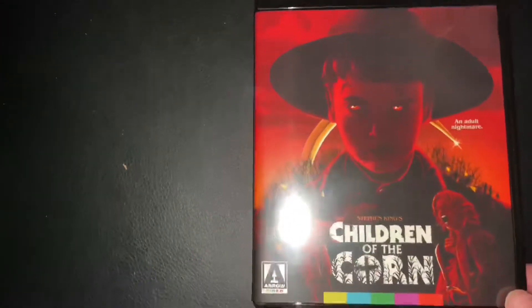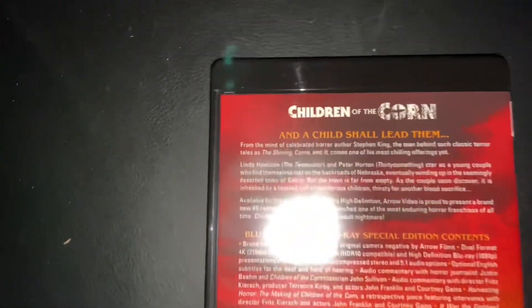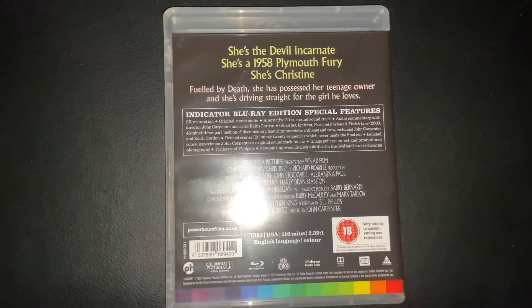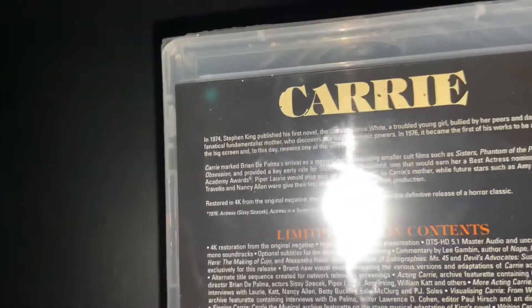Children of the Corn — also known as 'little shits who think they're tough.' Those kids are so annoying. That's a 4K. Someone's banging upstairs because I'm making a video — never mind. Christine, directed by John Carpenter — another good one. This is the Indicator edition, quite inexpensive — probably about 12 pounds, maybe 8 pounds in an Indicator sale. And the Arrow Video release of Carrie — don't need to say much about that, everyone knows that film. Directed by Brian De Palma.